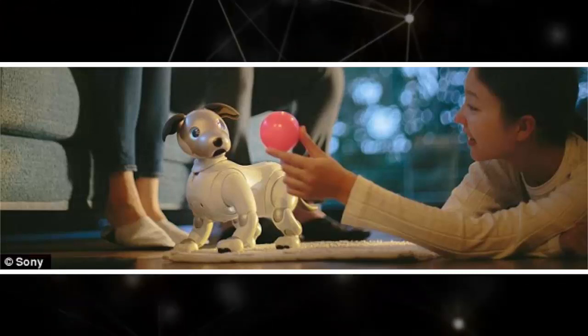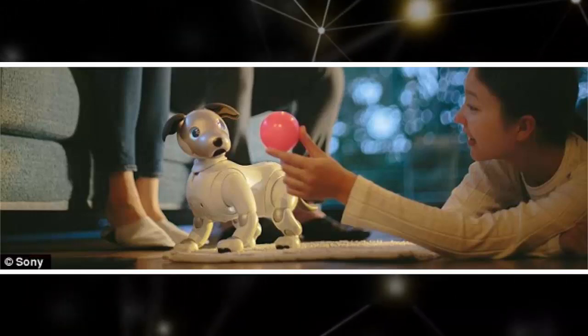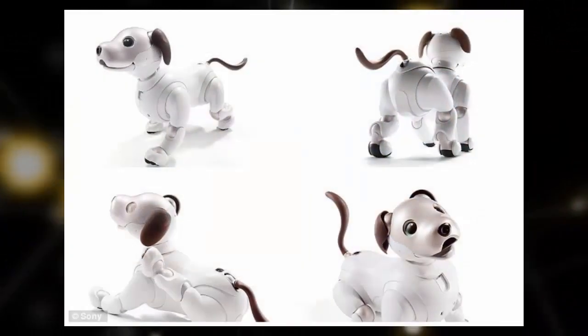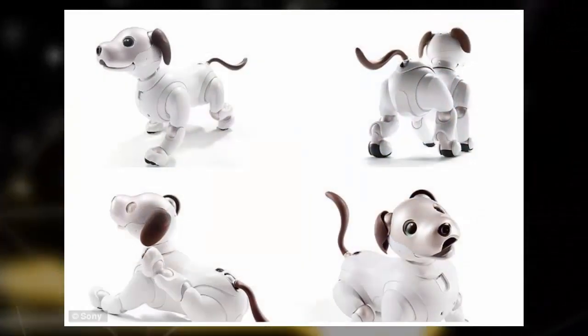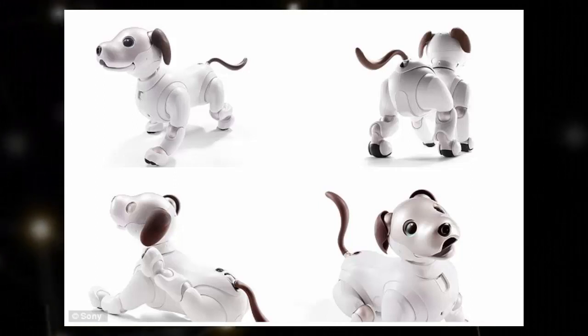This makes it so that no two Aibos are the same, according to the firm. Aibo keeps on growing and changing, constantly updating its data in the cloud, Sony explained. Over time, your approach to nurturing Aibo will gradually shape its personality.